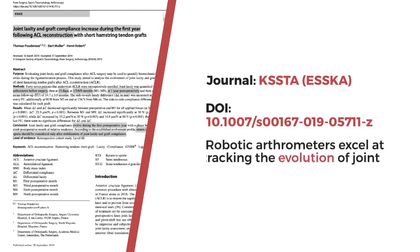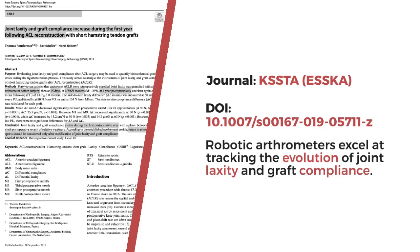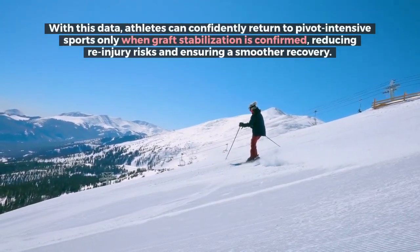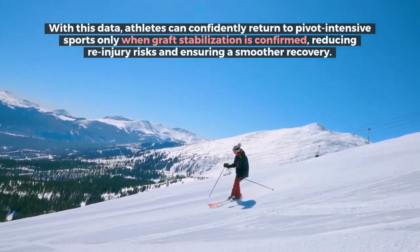According to a 2019 study published in the ESCA journal KSSTA, robotic arthrometers excel at tracking the evolution of joint laxity and graft compliance. With this data, athletes can confidently return to pivot-intensive sports only when graft stabilization is confirmed, reducing re-injury risks and ensuring a smoother recovery.